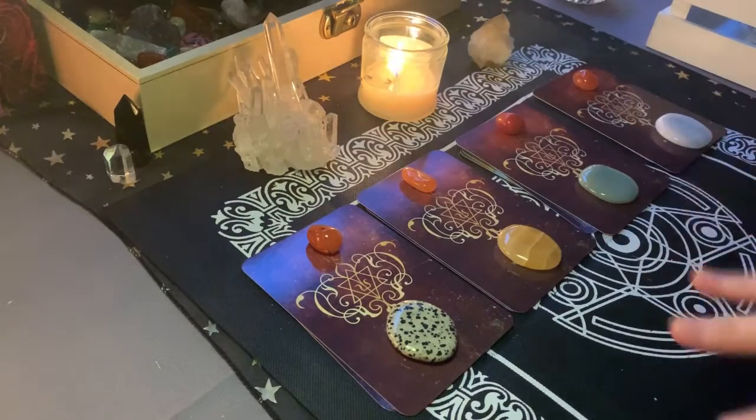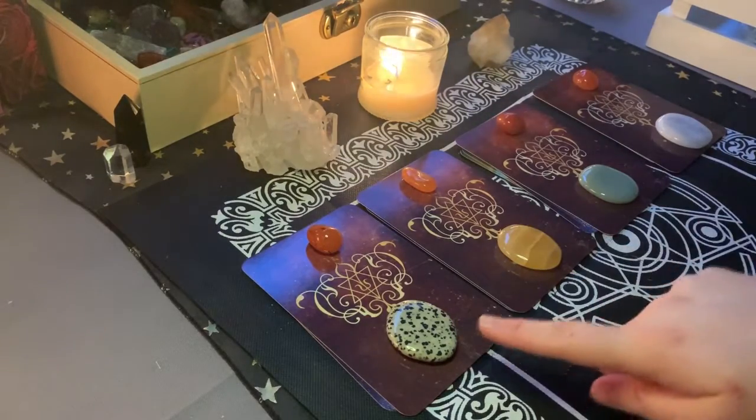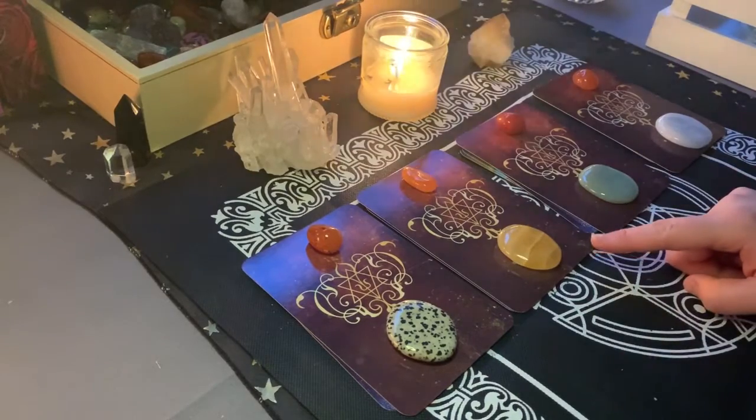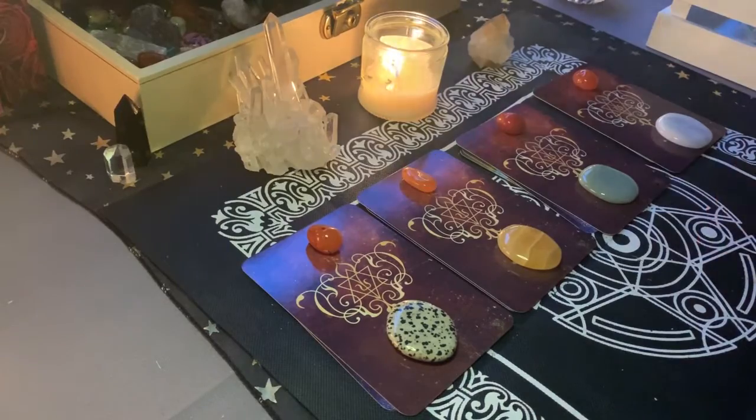I usually like to recommend one just so you can kind of get a more accurate reading. But again, if you're drawn to two, that's totally fine. Nothing wrong with that at all. We have pile number one, which is a Dalmatian Jasper. Pile number two, which is an orange carnelian. Pile number three, which is some aventurine. And pile number four, we have a selenite.